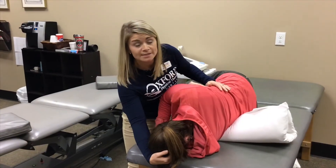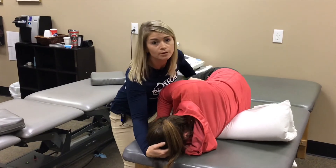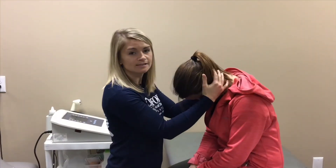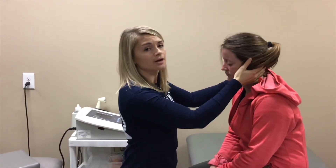Once the dizziness subsides in this position, the patient is then ready to sit up. They will let their legs drop off the table, tuck their chin to their chest, and sit up. Once the dizziness has stopped in this position, we can raise the patient's head. At this point the dizziness should be gone and we can consider the maneuver complete.